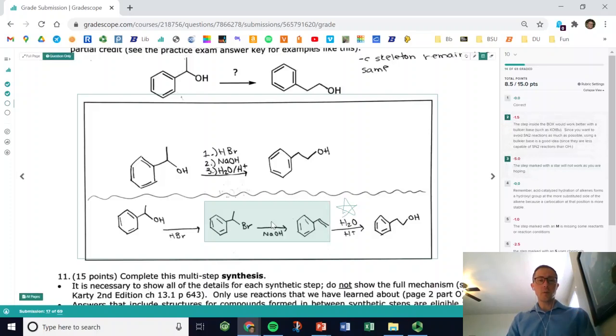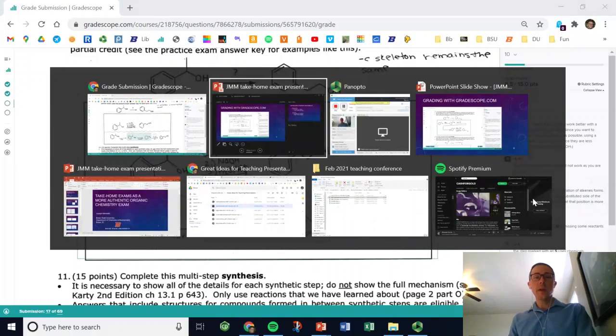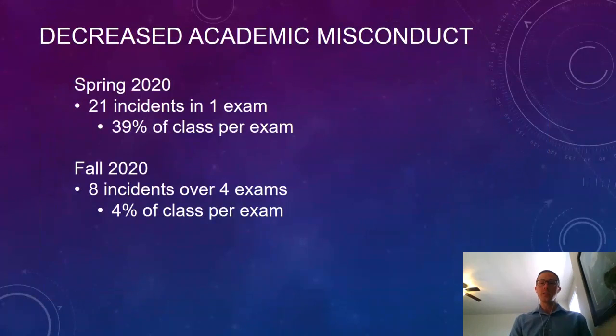If a problem has errors — for example, a step that just isn't going to work — my rubric marks down for them to look at the step with a box or a star around it, and I give them detailed feedback about what won't work. I really like this because it lets me give more detailed feedback than I could on a handwritten exam, where I'd get too tired of writing the same thing over and over. It also lets me hand exams back to students digitally so they get them immediately when I'm done grading.